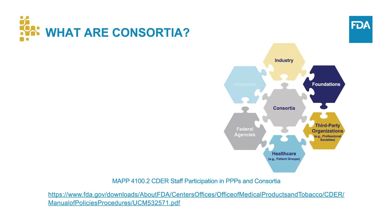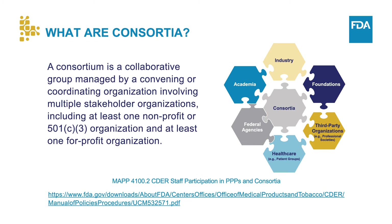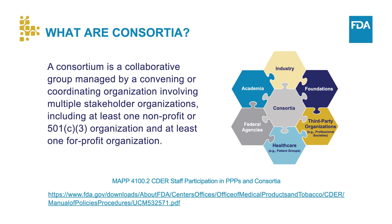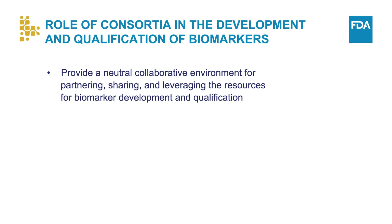Consortia can provide a framework for such collaborations. A consortium is a collaborative group managed by a convening or coordinating organization involving multiple stakeholder organizations, including at least one non-profit or 501(c)(3) organization, such as academia, government, or foundation, and at least one for-profit organization, for example, pharmaceutical, biotechnology, or medical device company.